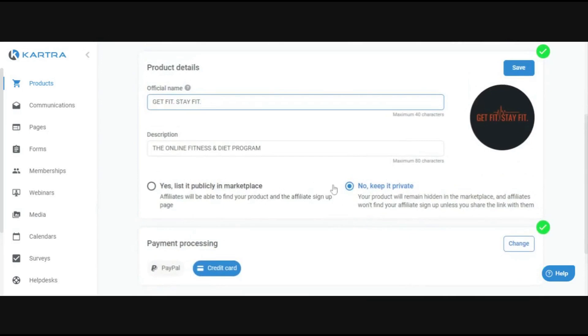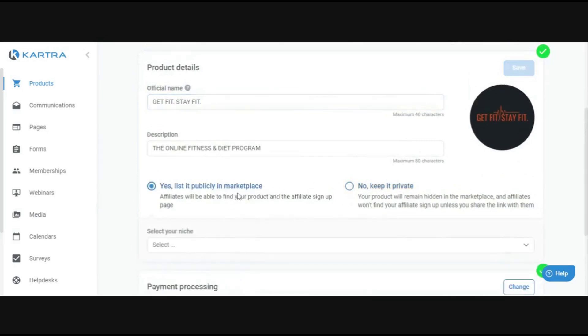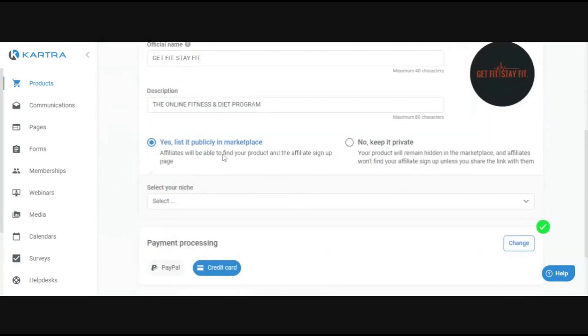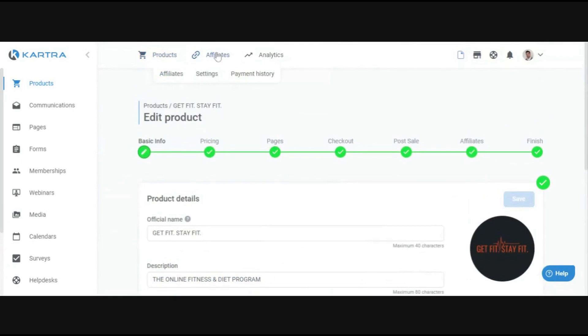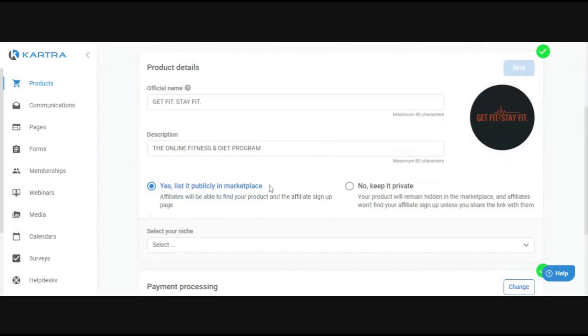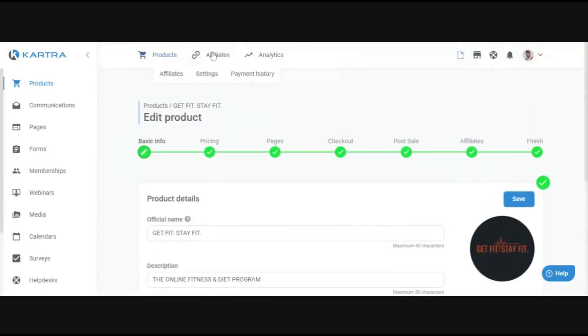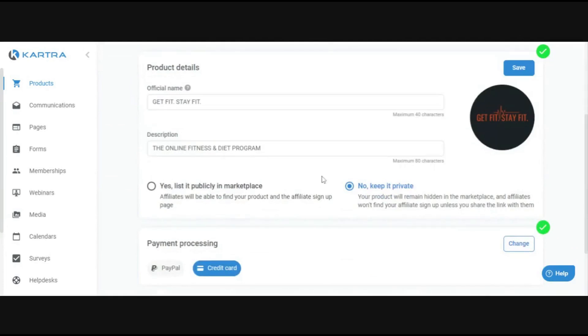You'll also see a marketplace option. Kartra has an affiliate marketplace where other Kartra users can see your products and apply to become affiliates. If you have the affiliate program enabled — I believe you need to be on the growth plan for affiliate features — you can list it in the marketplace for free marketing. Otherwise, you can keep it private and still use affiliate settings; it just won't be publicly listed in the Kartra marketplace.